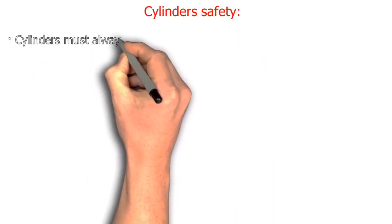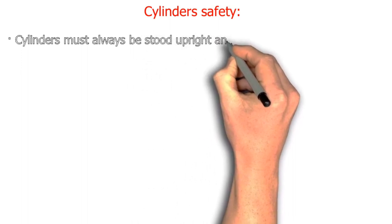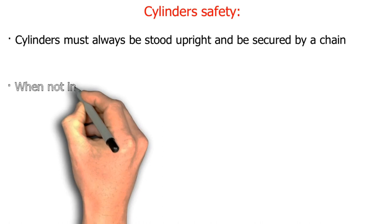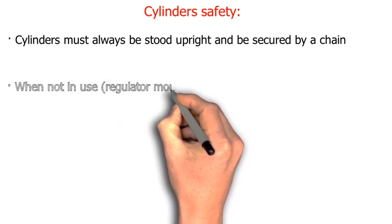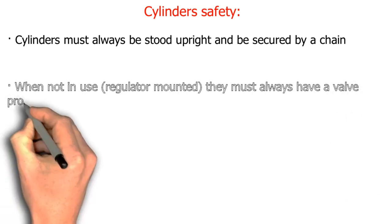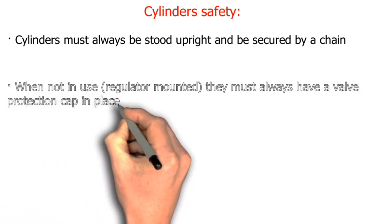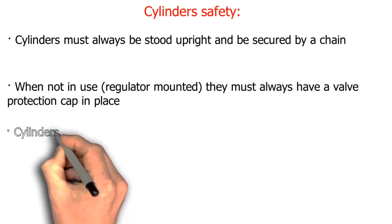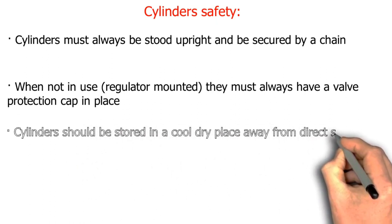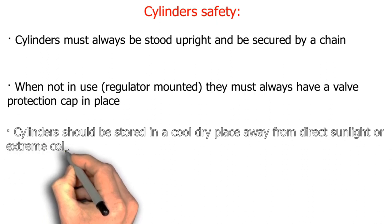Cylinder safety: cylinders must always be stood upright and secured by a chain. When not in use with a regulator mounted, they must always have a valve protection cap in place. Cylinders should be stored in a cool, dry place away from direct sunlight or extreme cold.